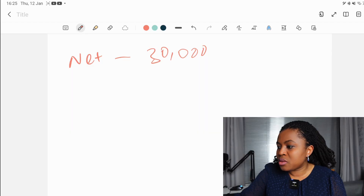For the purpose of this video, I have chosen an income of £30,000, which is closer to the median salary in the UK. So this £30,000 would be the net income — that's what we're working with.